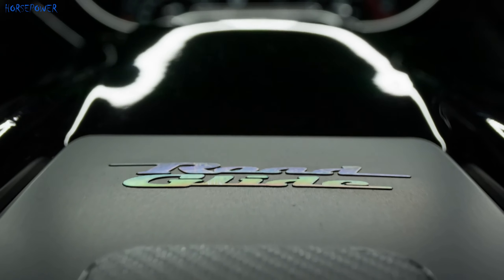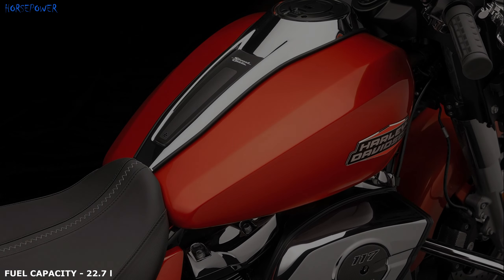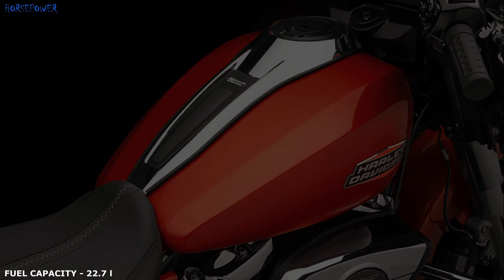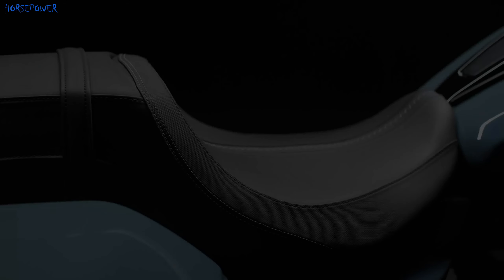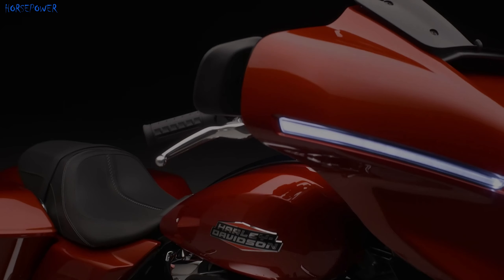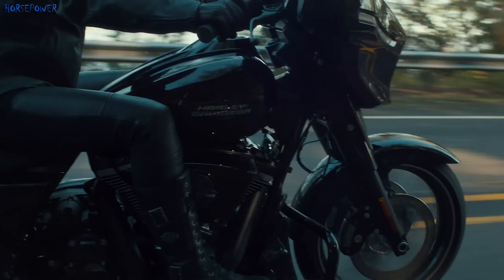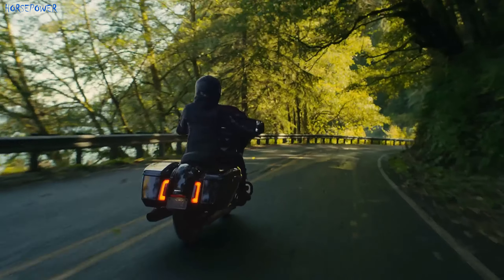According to Harley, the new Street Glide and Road Glide are a synthesis of refined design, exceptional comfort, and advanced infotainment technology that redefine the Harley-Davidson Grand American Touring Experience. But appearance is not the only innovation — the two tourers also have other new features.